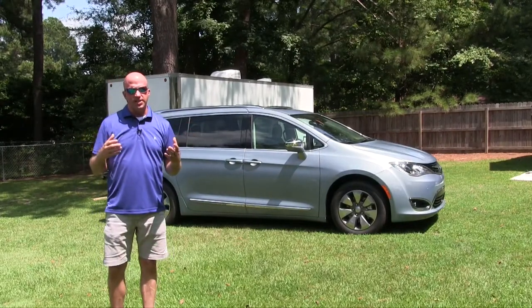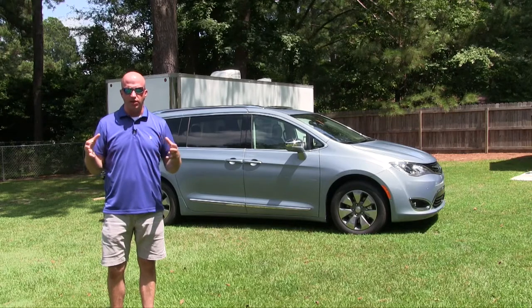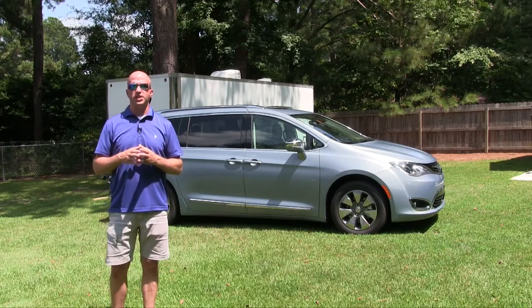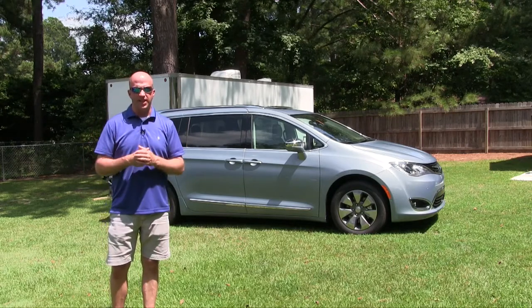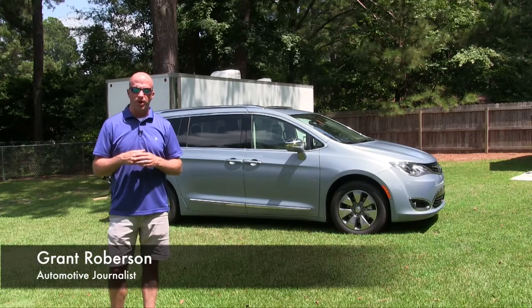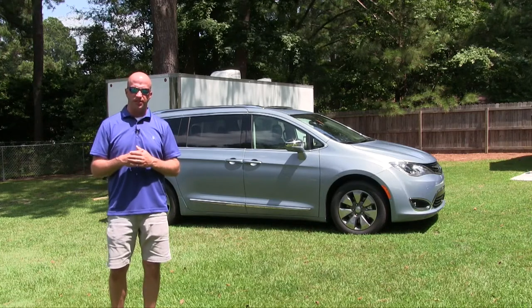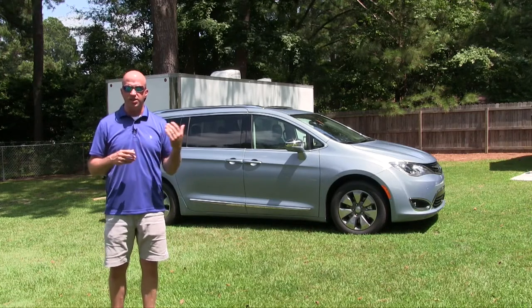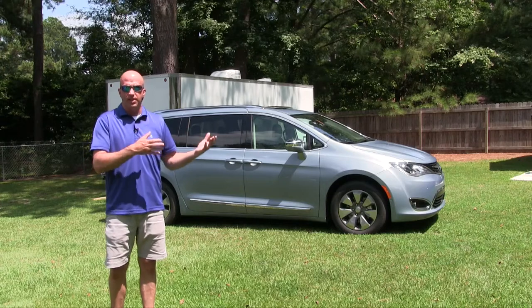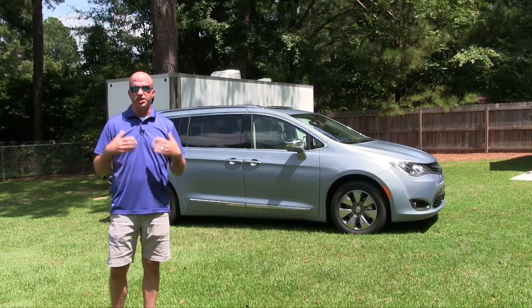When you think of hybrid, you probably have a mindset of small, geekish, quirky cars with a lot of batteries in a confined space, but this week's edition really re-thinks that whole mindset. Welcome to this edition of Road Warrior. I'm your host Grant Robertson, and behind me is the 2017 Chrysler Pacifica Hybrid Edition — a vehicle that allows the family to get on the go and plug up every now and then to get more electrified.